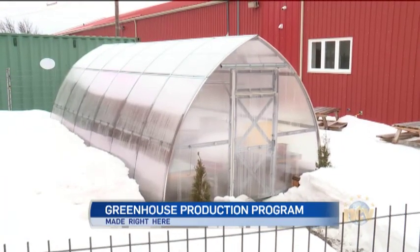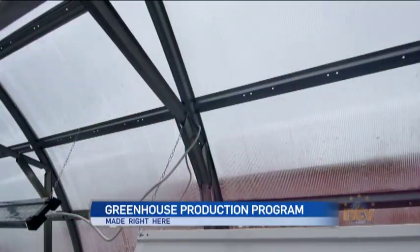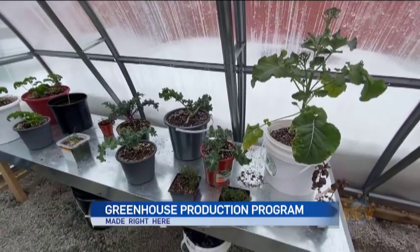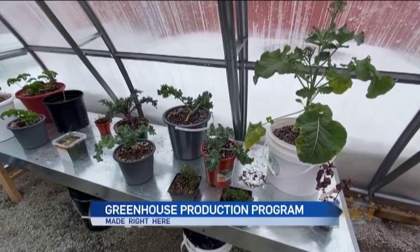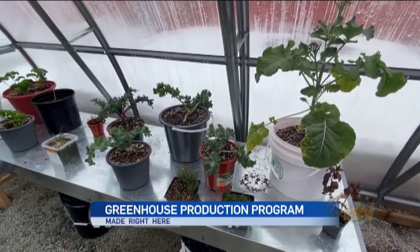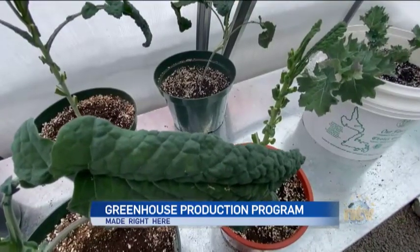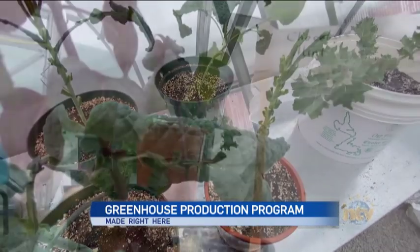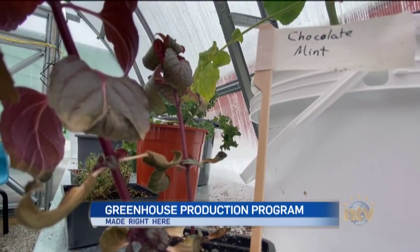You guys even have your own greenhouse — this is beautiful. It is absolutely beautiful. To have a greenhouse to be able to teach students the actual greenhouse production model is fabulous. How often do you offer this program? This program is offered four times a year — we have different intervals: students come in September, maybe some new in October, November, and so on. Thank you very much, Michelle. It's been awesome. And the greenhouse production program from Academy Canada is made right here.